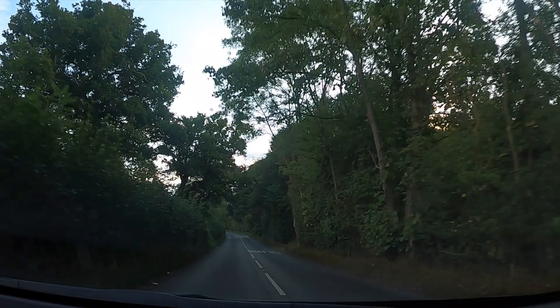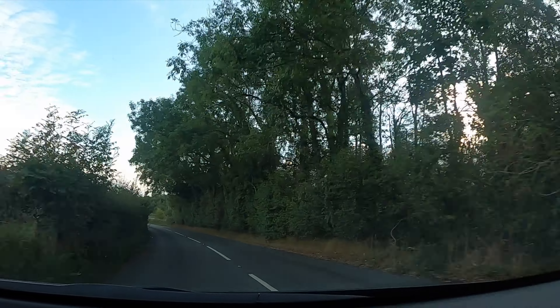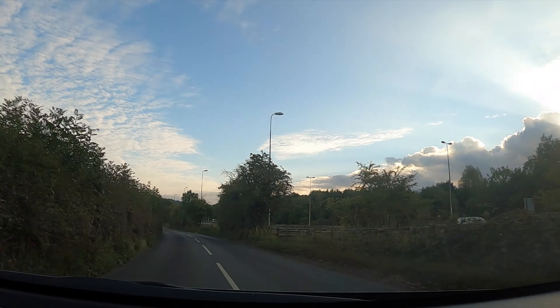It's all about the traction — it gives you so much confidence going through the corners, honestly.